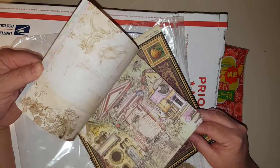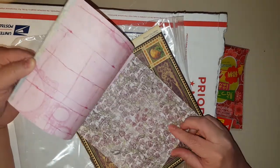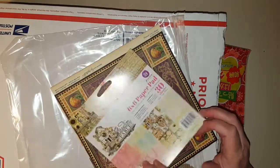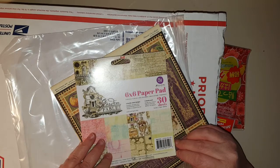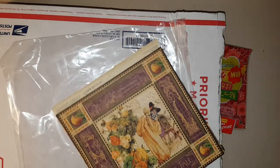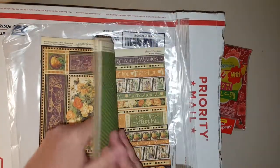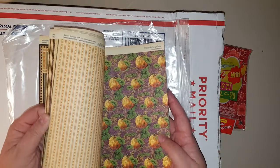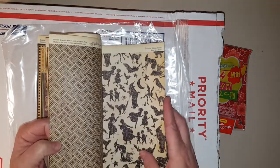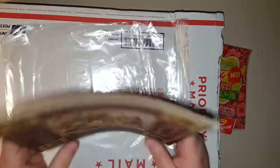That is so neat. I haven't seen this paper pad yet — I love the roses. I haven't seen this one. This is Garden Fable, how neat! Thank you Terry. She sent me some Graphic 45 — look at that, that is so cool!